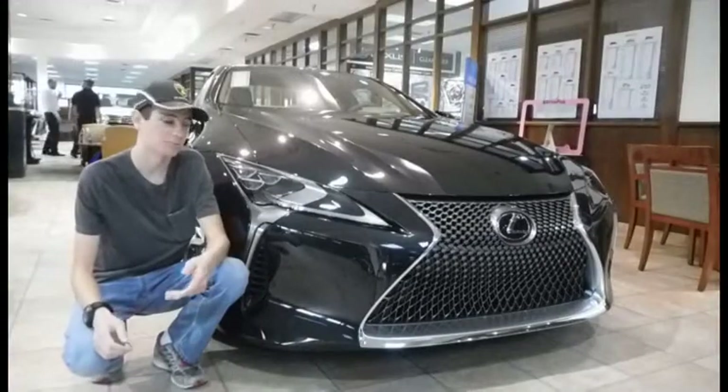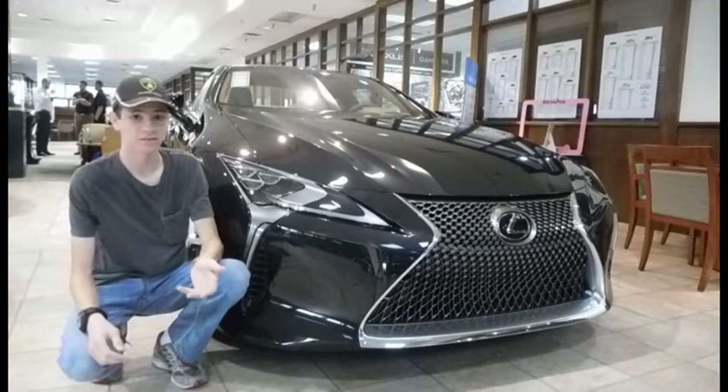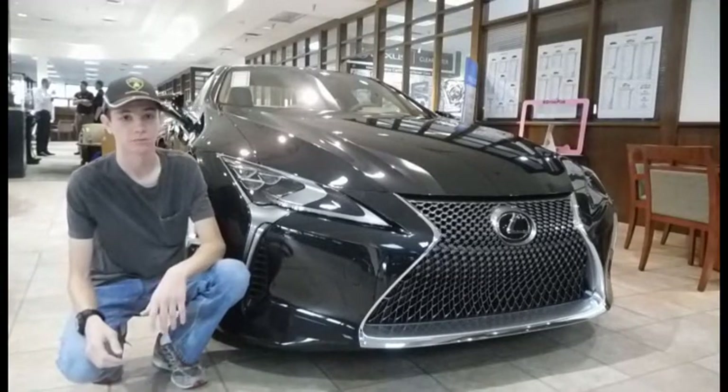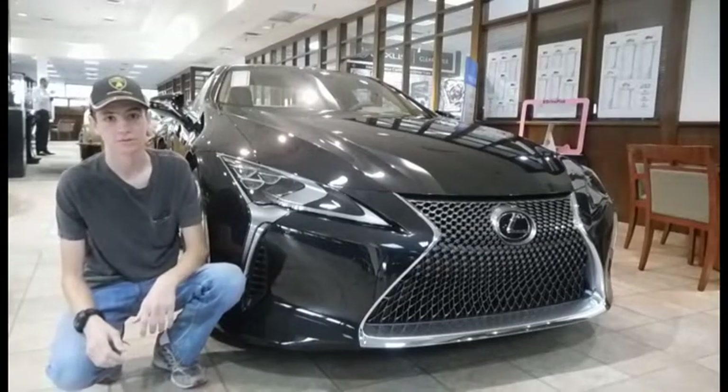Lexus's new flagship model is definitely a beautiful car, and it delivers performance as well. Even considering this and the sub-$100,000 price tag, I still think Lexus's expected sales of almost 5,000 cars a year is a little high. But I certainly hope it will exceed everyone's expectations.